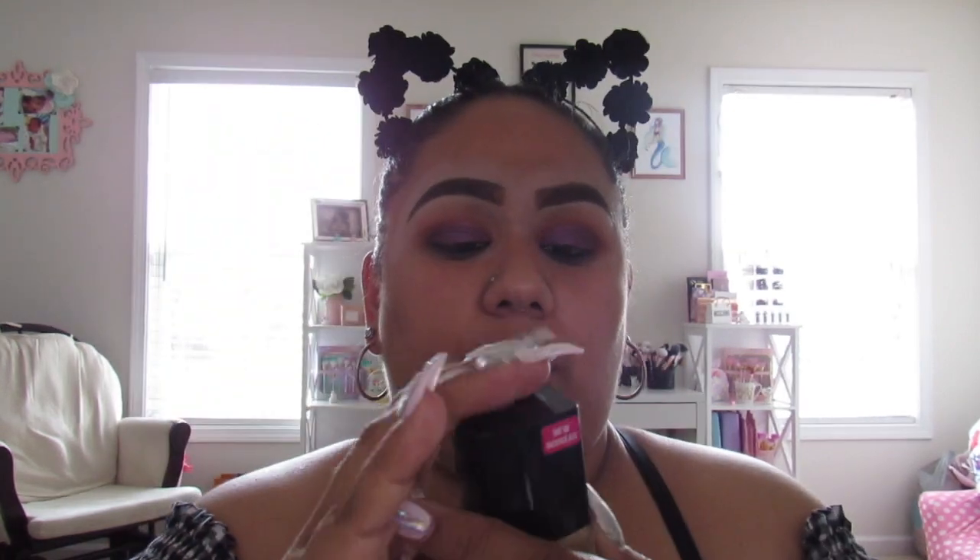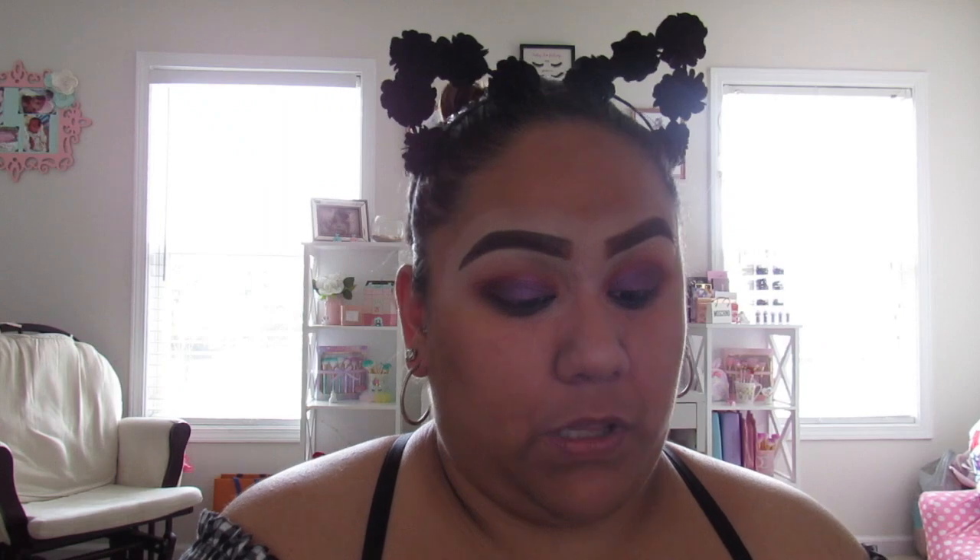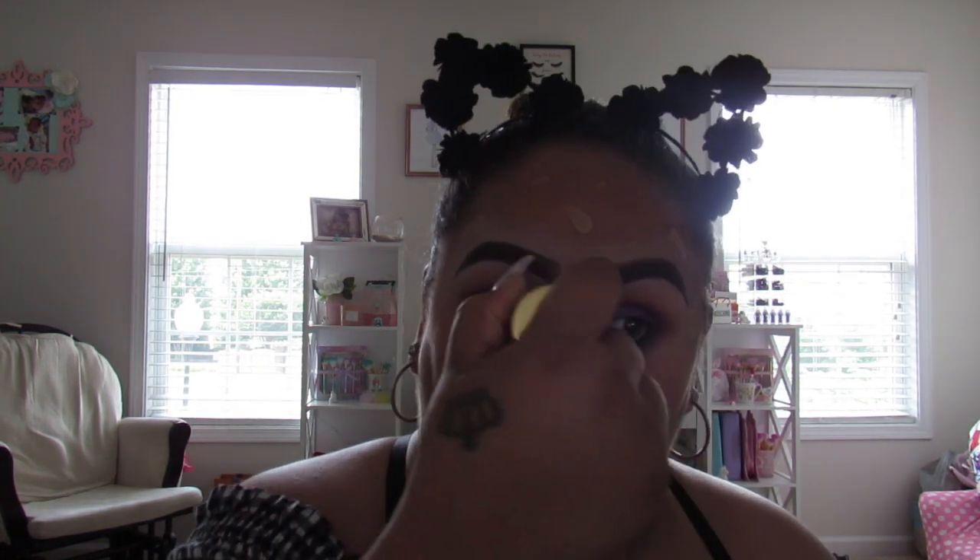I'm going to shake up my foundation — I am going to be using the Wet n Wild Photofocus foundation. It doesn't leave my skin too matte. For the end of my foundation, I like using the Tarte Kabuki brush — the smaller, dense one they have. I just feel like with this foundation and this brush it blends it out really, really good and it leaves it looking airbrushed, kind of.